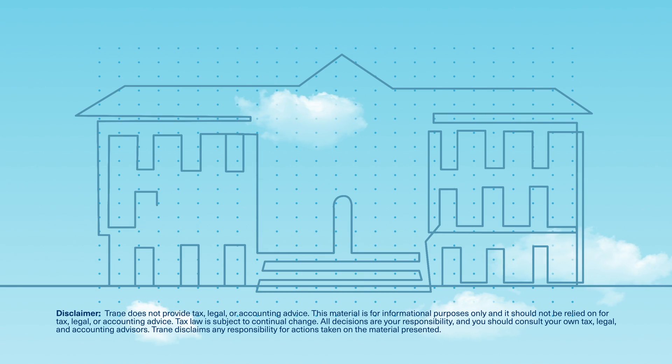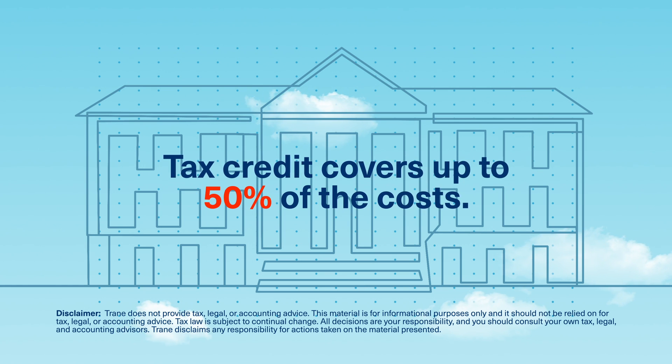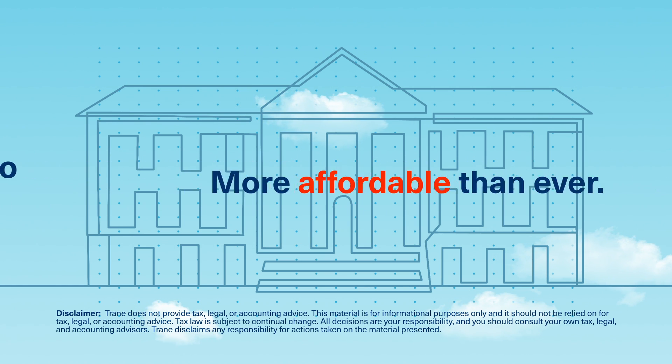In fact, a recent revision to the Federal Investment Tax Credit covers up to 50% of the costs, making thermal energy storage more affordable than ever.